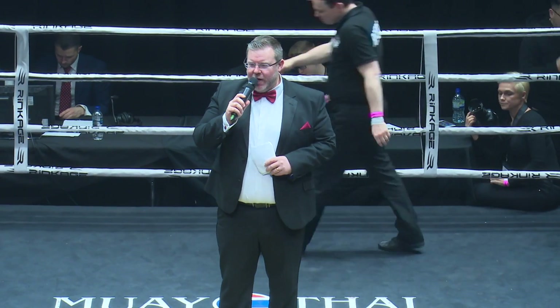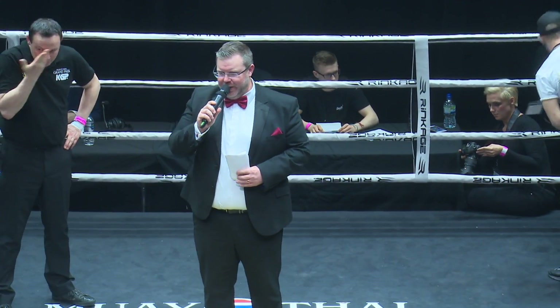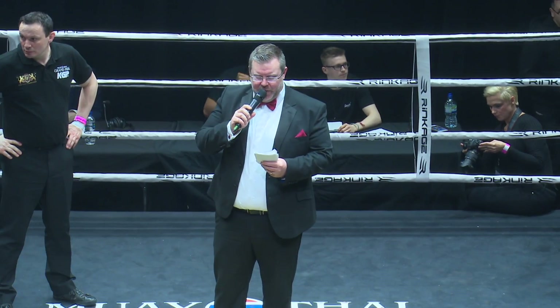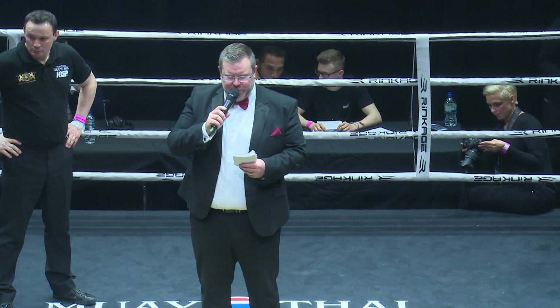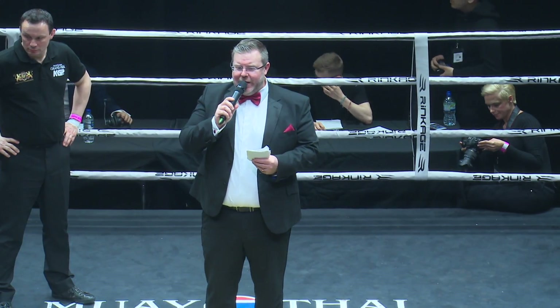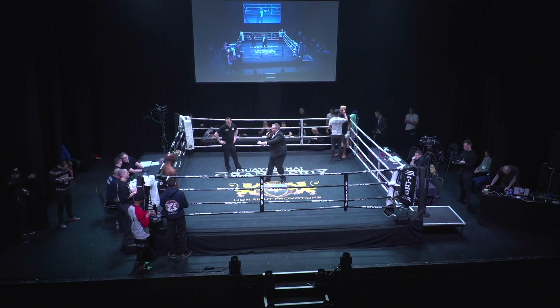This C-Class Muay Thai rules bout will take place in the minus 64kg division over three two-minute rounds. Introducing firstly, fighting out of the blue corner, he's representing FightZone gym in Bethnal Green, East London — it's Aritayo Sunshine Dushola!